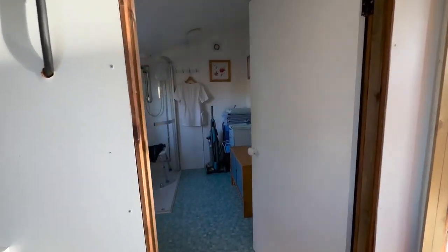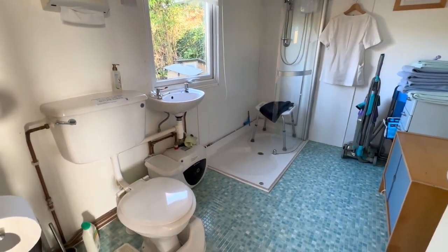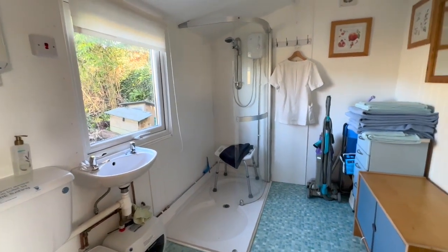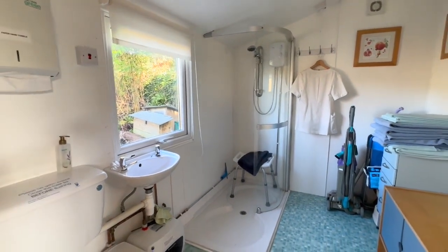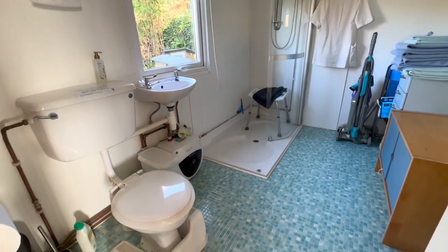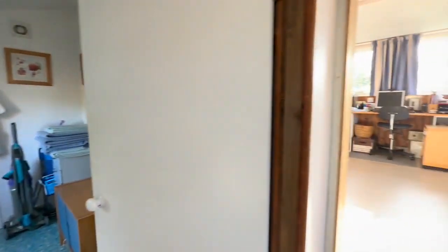There is a full shower room in this building — shower room and toilet. If this was being used as a separate annex or Airbnb style unit, you have all the plumbing and facilities: mains electric, water supply and drainage. Really, really handy, and it opens up the options even further for this unit.